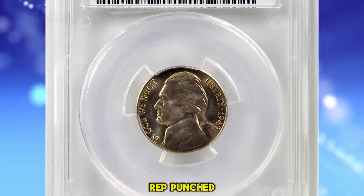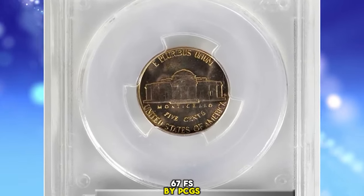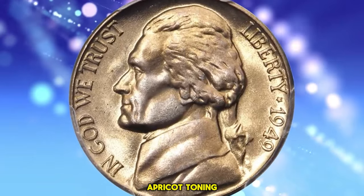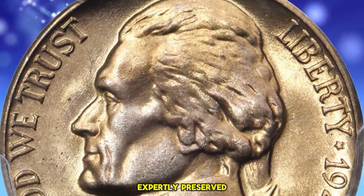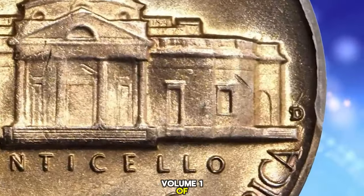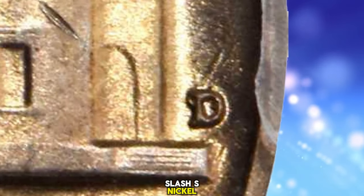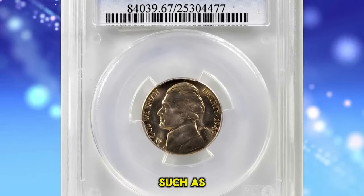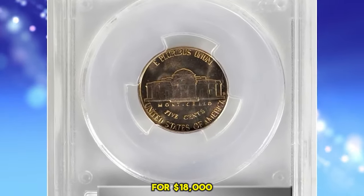1949 D Jefferson Nickel with Repunched Mint Mark D over S, graded in Mint State 67 FS by PCGS — FS standing for Full Steps. A beautiful superb gem; iridescent champagne apricot toning blends with billowy mint luster. Impressively full in striking detail, both sides are also expertly preserved and expectably smooth for the assigned grade. According to Bill Fivas and J.T. Stanton in the 6th edition of the Cherry Pickers Guide, this variety is quite rare in Mint State and highly sought after — in superb gem the more appropriate description would be very rare. This five-cent piece ended up selling for $18,000.